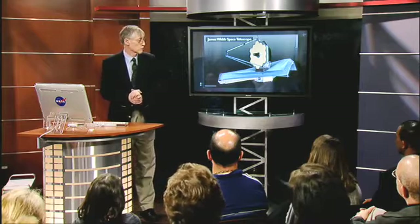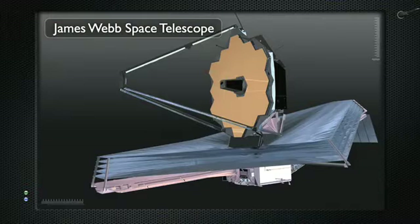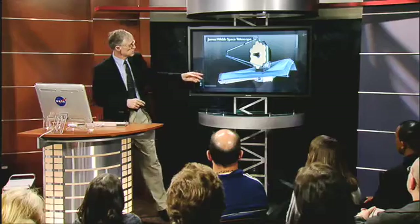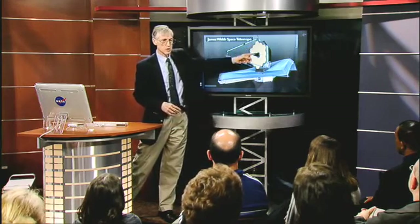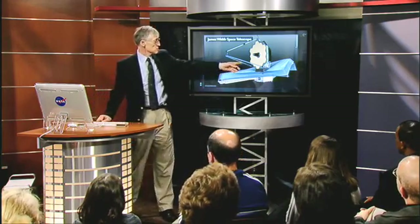The James Webb Space Telescope is being built by a contractor at Northrop Grumman Space Technologies near Los Angeles Airport, and managed by Goddard Space Flight Center. We are in partnership with the Space Telescope Science Institute in Baltimore, and with European and Canadian space agencies contributing pieces of the observatory. It is scheduled to launch in 2013 and will observe the most distant universe. The telescope is enormous — about two and a half times as big as the Hubble Space Telescope across the mirror, which is a collection of 18 hexagonal segments.